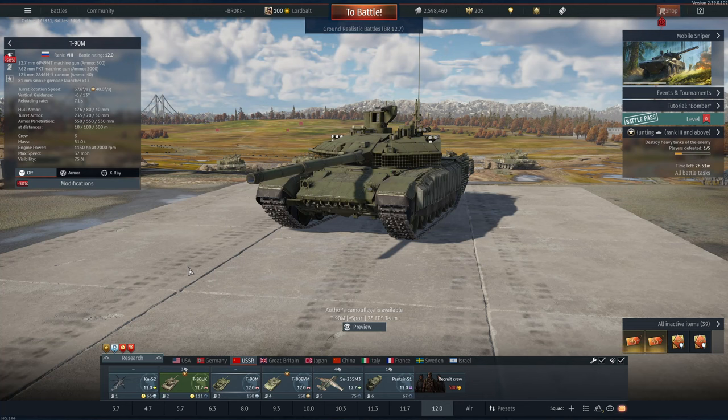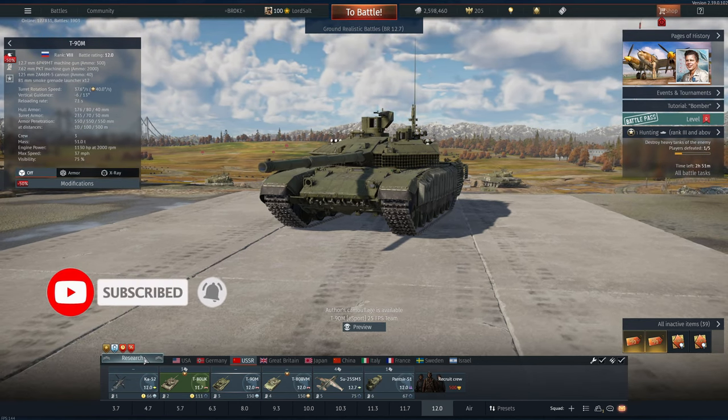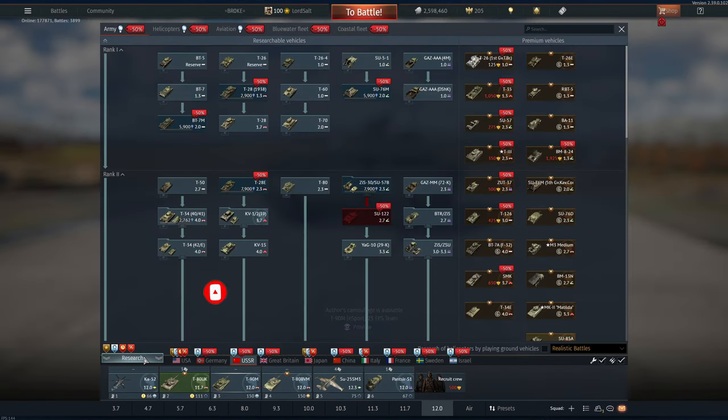Hello and welcome back to the channel. That time has come again where the Gaijin sales have finally come around — their 12th anniversary birthday sales, which are probably the best value for money you're going to get if you are looking to spend your Golden Eagles or just money in general in War Thunder.